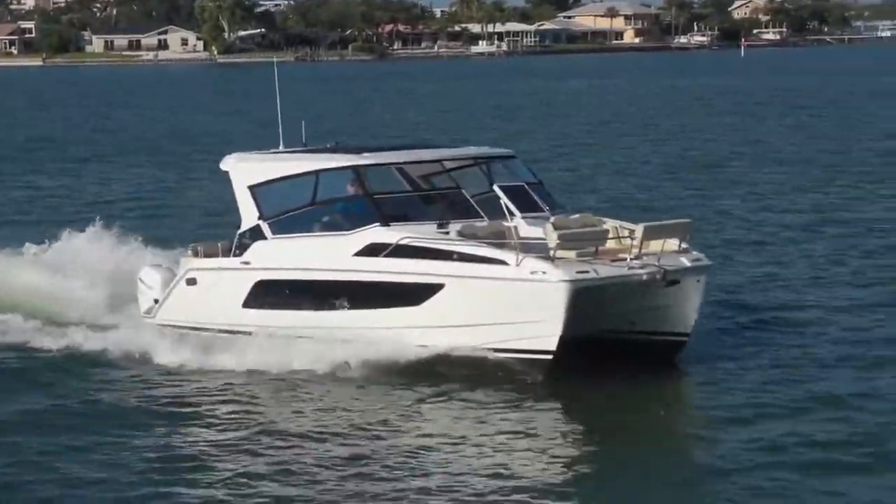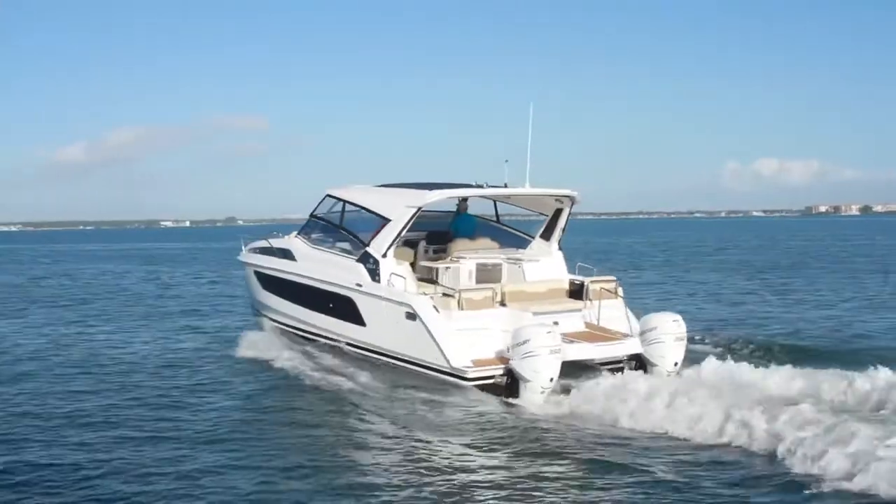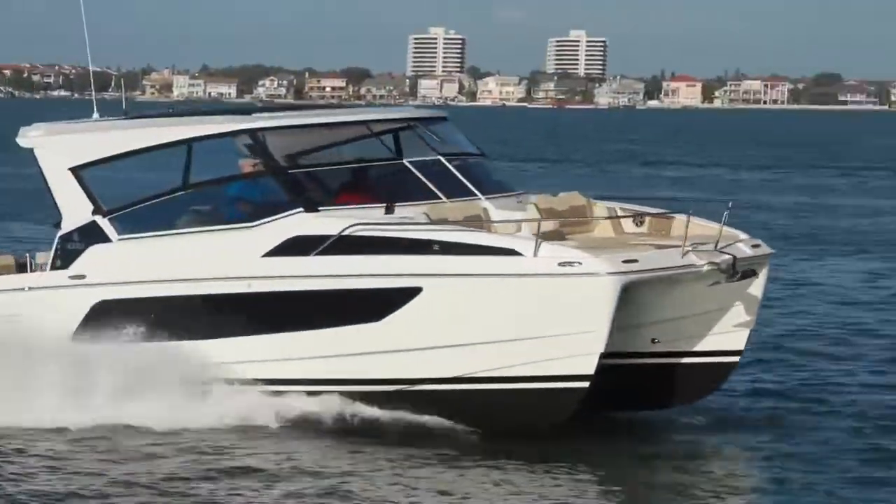She's also a nice handling boat, but that's another video — be sure to look for it. For now, that's our features inspection of the Aquila 36. For BoatTest.com, I'm Captain Steve. We'll see you on the water.